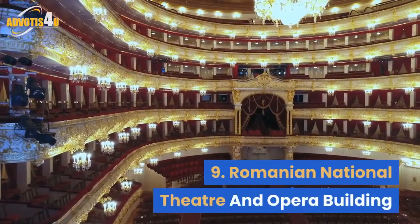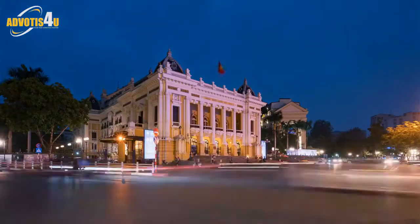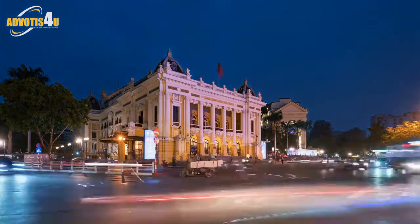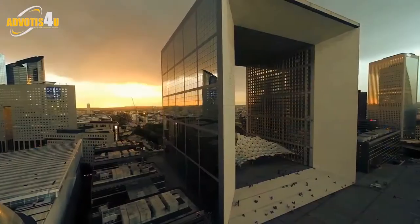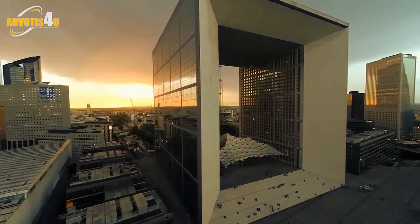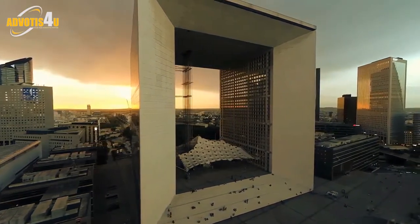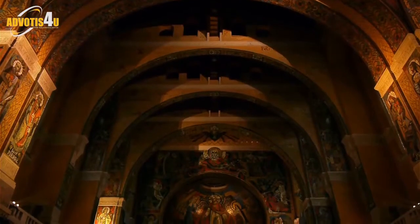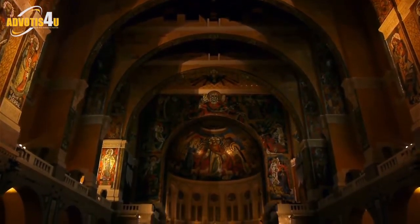9. Romanian National Theatre and Opera Building. This creative arts house is home to the Romanian National Theatre and Opera of Cluj. A grandiose structure erected in Art Nouveau style at the beginning of the 20th century, it is a cultural symbol of the city. The monument's Baroque interiors are as impressive as the theatre and opera performed on its stage.